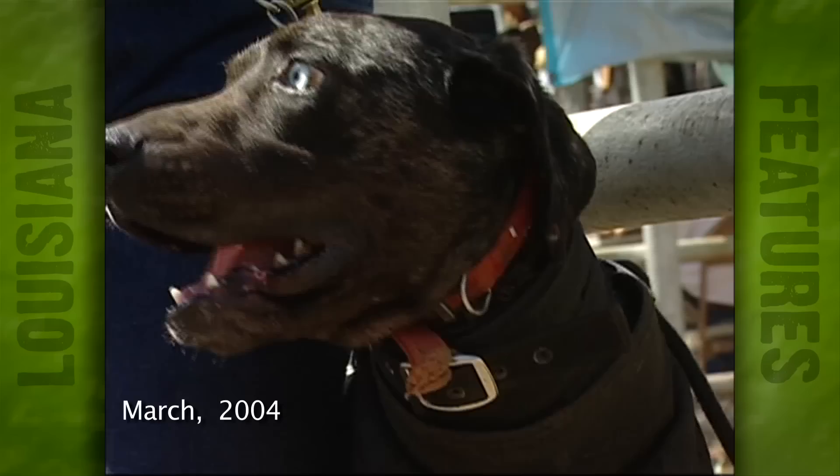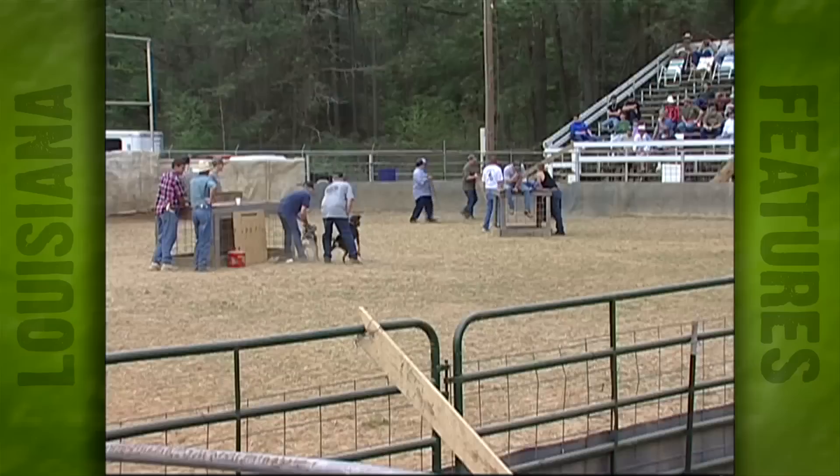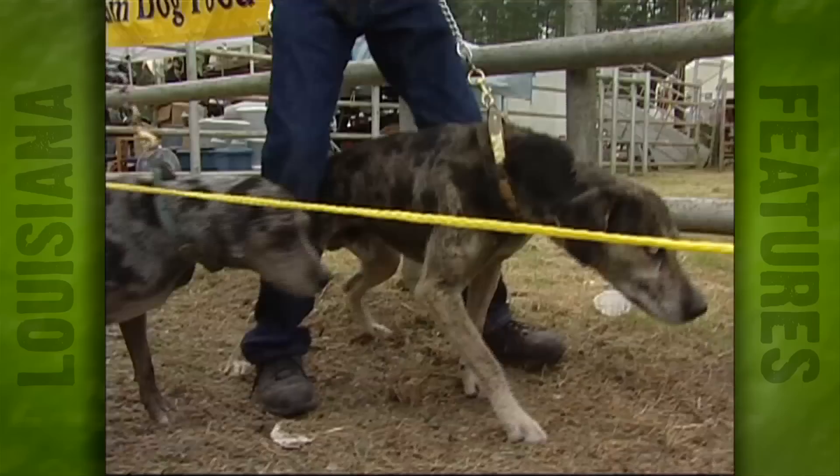With deep, penetrating steel blue eyes and little to no fear, this Louisiana Catahoula dog is one of hundreds vying for top dog here at the 10th Annual Uncle Earl's Hog Dog Trials in Winfield.